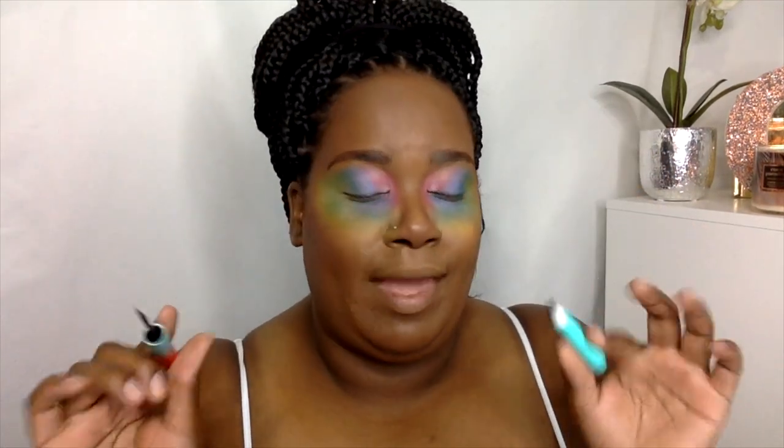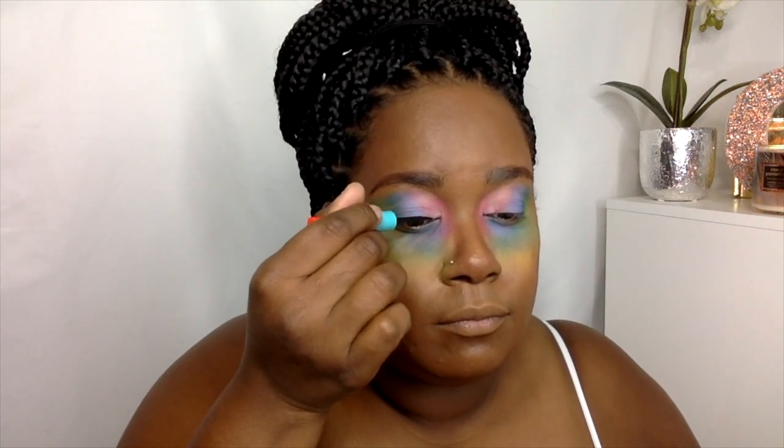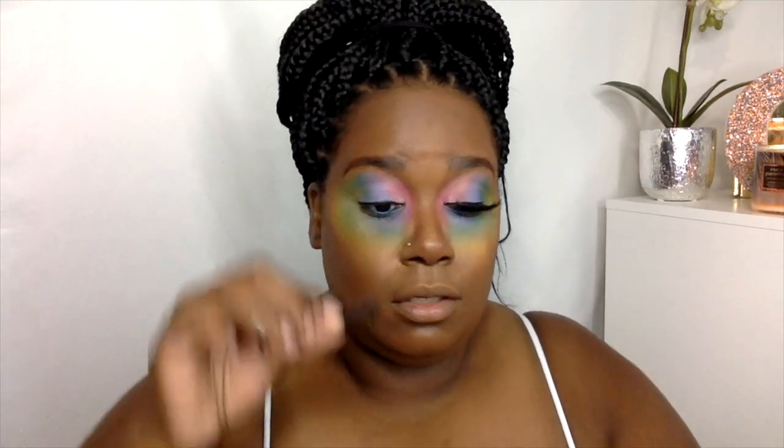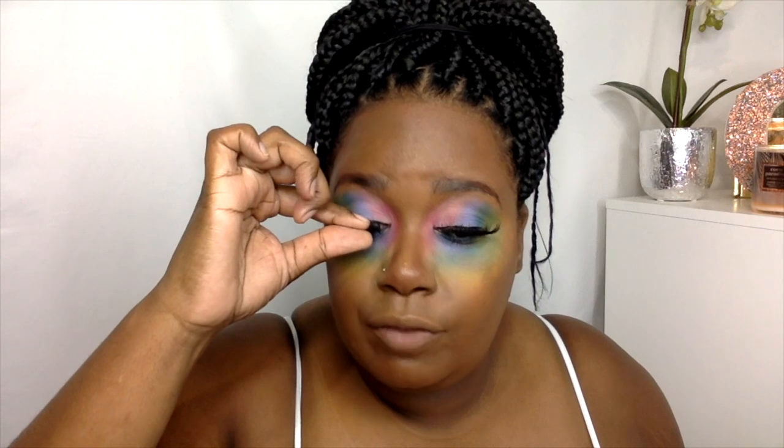I cannot find any eyeliner that won't ruin my life, so I'm going to try very hard and go very slowly — just do a line with this liquid liner from Juvia's Place, and it's going to be thick. I definitely wanted a dramatic lash for this look, so I'm using some that I got from my cousin — I don't know where they came from, she said she had a friend that sold lashes and she gave them to me.